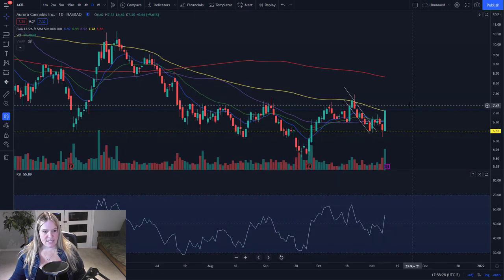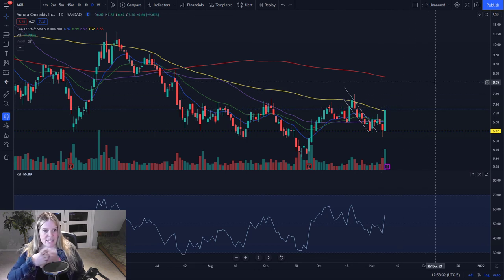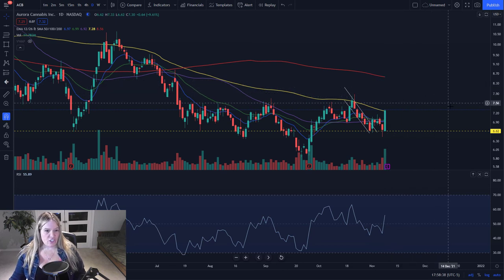We could see some continuation on ACB tomorrow, but to keep this chart healthy I would like to see some hourly consolidation coming in soon. My chart shows that ACB has earnings tomorrow, so that's something to keep in mind if you're in a position. I want to see some continuation and hope that we don't have a negative earnings reaction, which could bring down some of the sector.